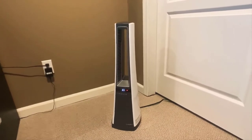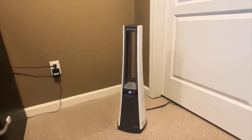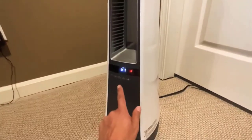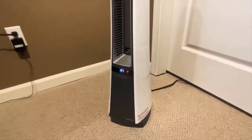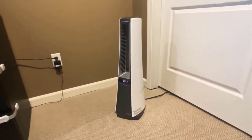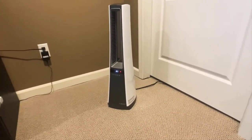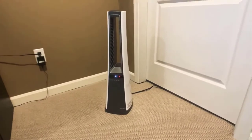Many people choose this model because it doesn't have any moving fan blades. It delivers warm air without any noisy distractions. This unit also features an easy-to-use digital control panel that offers high and low heat settings, as well as an 8-hour timer, adjustable thermostat, and a remote control.